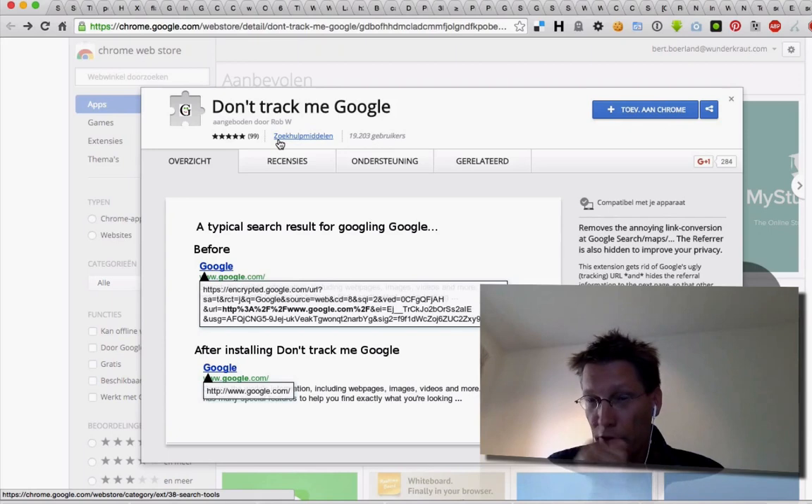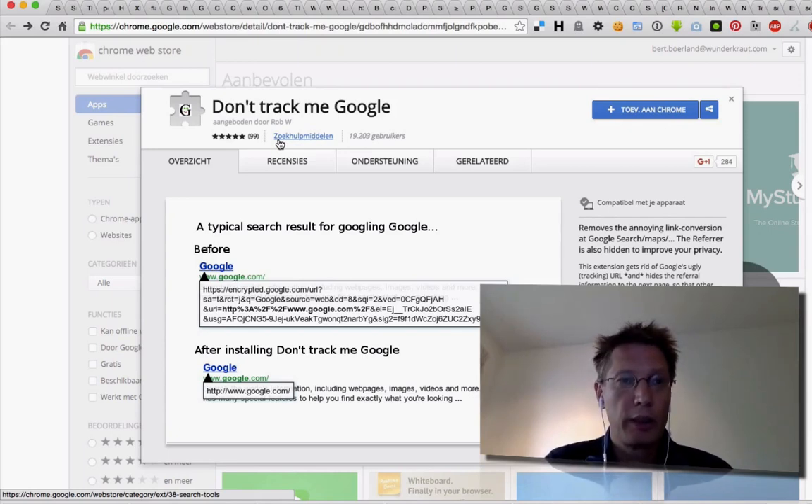And in your favorite browser — it's available for Safari, Firefox, and Chrome.